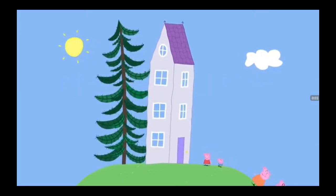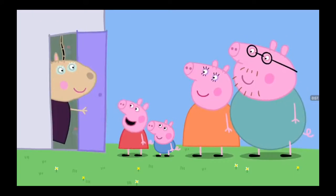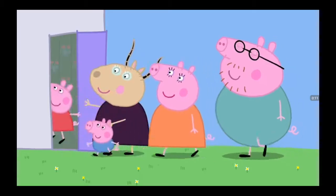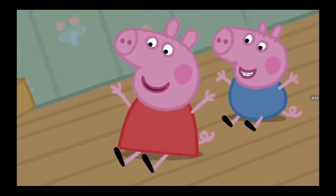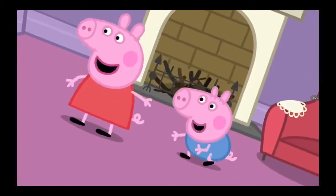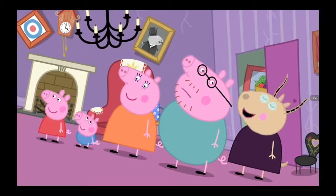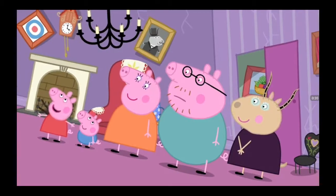Peppa and her family are visiting Madame Gazelle. Hello, Madame Gazelle. Hello, everyone. Come in, come in. Your hallway is a big slide, Madame Gazelle. Is it meant to be like that? No, the house is just old. Everything here is a little bit wonky-donky.